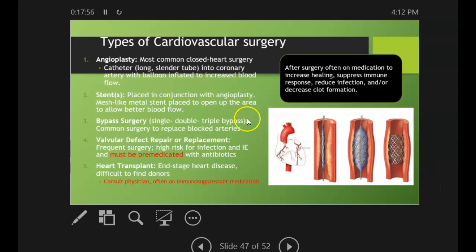So, types of cardiovascular surgery. Angioplasty is the most common closed heart surgery. This is where they insert a catheter, which is like a long slender tube, into a coronary artery with a balloon that inflates to increase the blood flow.